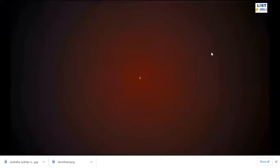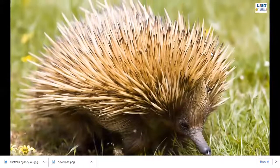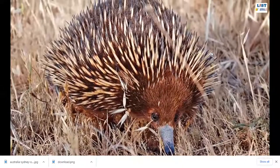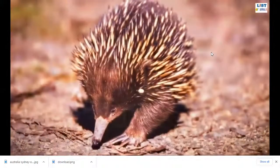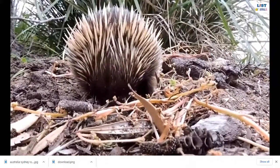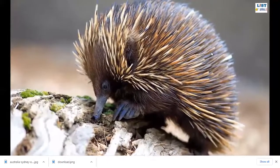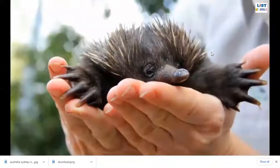Number four: Echidna. The echidna is a small primitive animal found mainly in Australia. Their small body is covered with both fur and spines, which are actually modified hair made of keratin. These long spines help echidnas defend against predators. Echidnas are also known for their long snout. When sensing danger from predators like dingoes, feral cats, or red foxes, the echidna will curl into a ball shape and expose its long spines. Echidnas are also known as spiny anteaters because they have a sticky, long tongue to catch ants and termites.